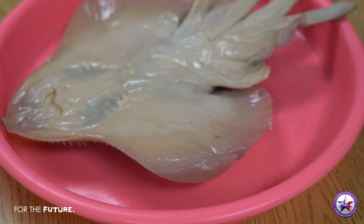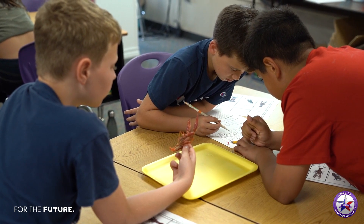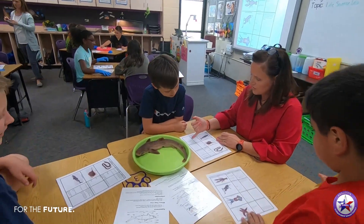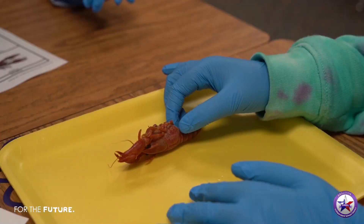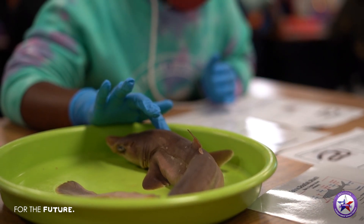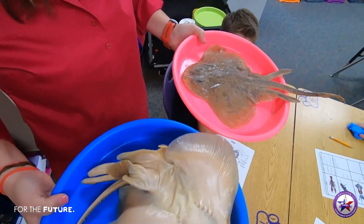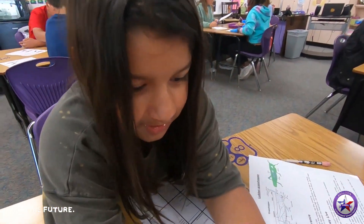In fifth grade, students are charged with learning adaptations — or as they call them now, structures and functions. They need to understand that every animal, plant, whatever, has a structure and that structure has a specific function for survival in their ecosystem. Today they're doing a lab where they look at different organisms and investigate their structures and functions. If I give them the structure, they have to give me the function, and vice versa.